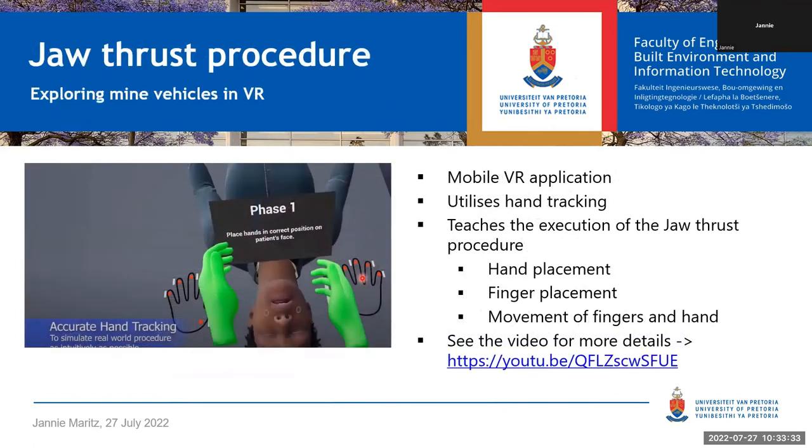The last example shows hand tracking with the jaw thrust procedure. When ER personnel arrive at an accident scene with an unconscious person, the first thing they must do is check the person is breathing by opening the airways—especially if a neck injury is suspected. The doctor showed the multimedia team on a dummy where your hands need to be positioned and how to open the jaw to open the airways while keeping the head still. This is now simulated in VR in your headset, so you know where to put your hands.